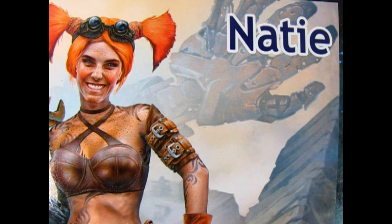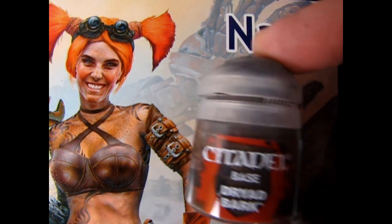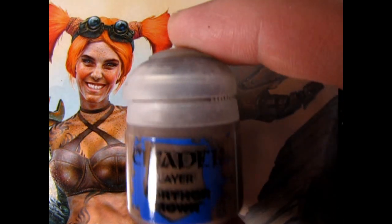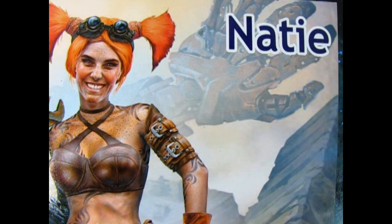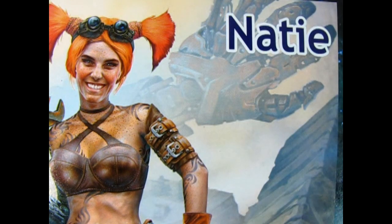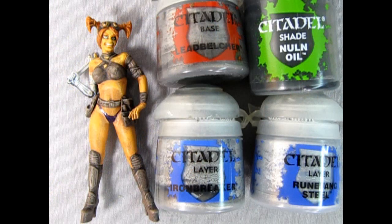To capture the look of Naty's leather gear, I'm going to use Dryad Bark as the base, Agrax Earthshade for the shade tone, Gorthor Brown for layer one, followed by Baneblade Brown for layer two. This will give more of a dusty gray-brown to the leather instead of an actual leathery color. Here we have Naty after painting all the leather pieces on her outfit.